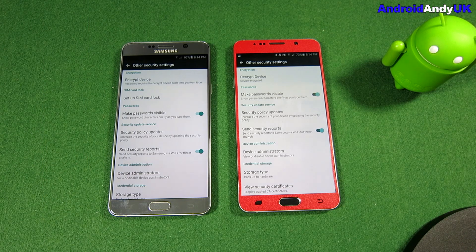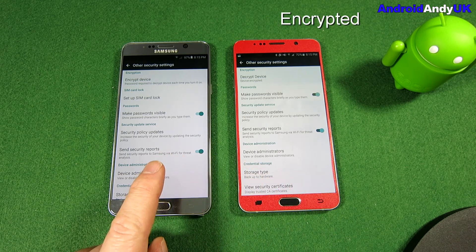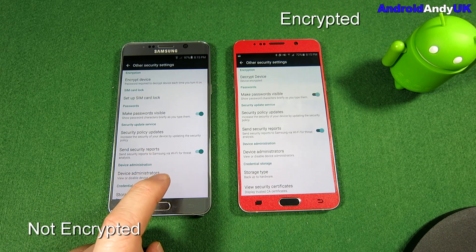Hi guys, Andy here. You often hear people talk about encryption and the performance hit you take if you encrypt your device. That leaves you a bit of a dilemma: do you want your privacy and security, or do you want a speedy fast device? Now I don't have any option — I have to be encrypted to be able to have my work accounts on my phone. But while I swap from one Note 5 to the other, I thought I'd take the opportunity to pit them head to head to see how the encrypted device does against the non-encrypted device.